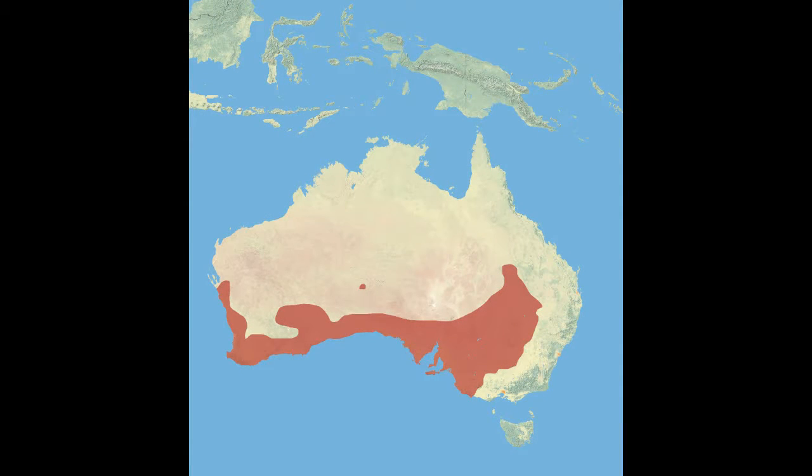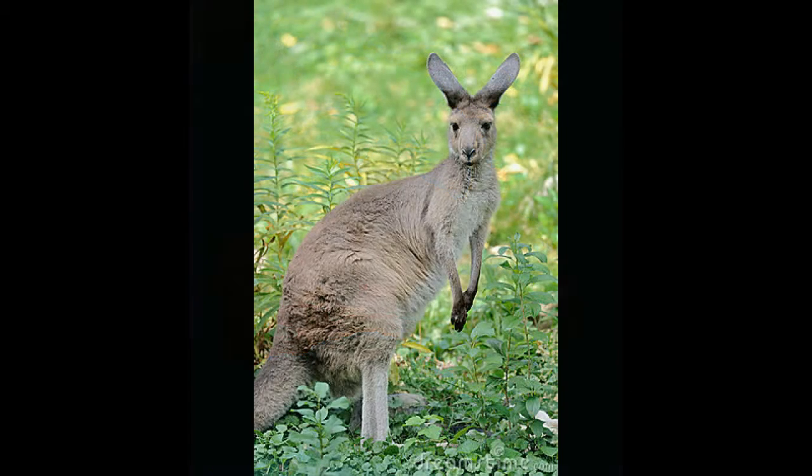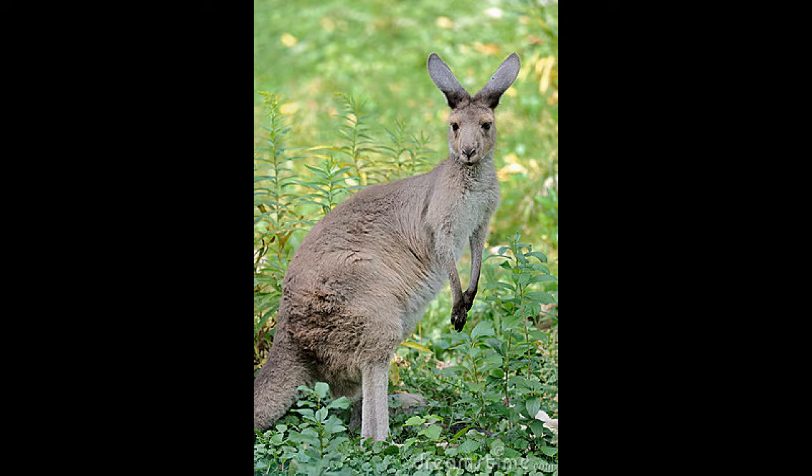The males are twice as big as the females and they have thick, coarse fur with colour ranging from pale grey to brown. Their throat, chest and belly are paler though.